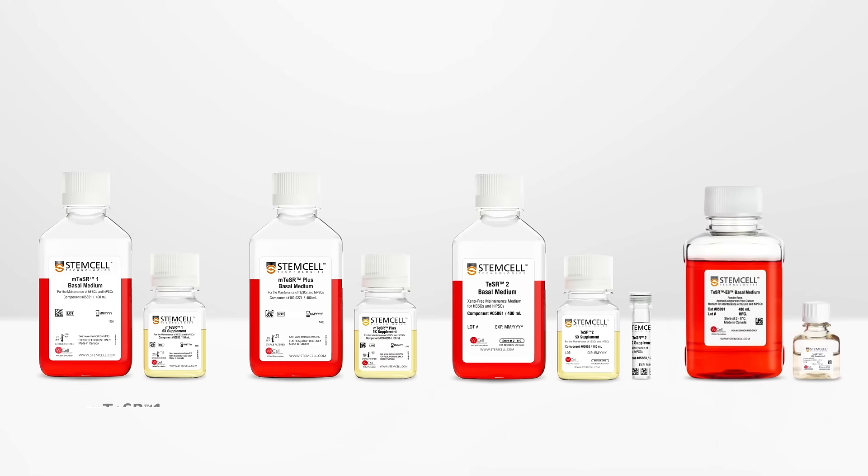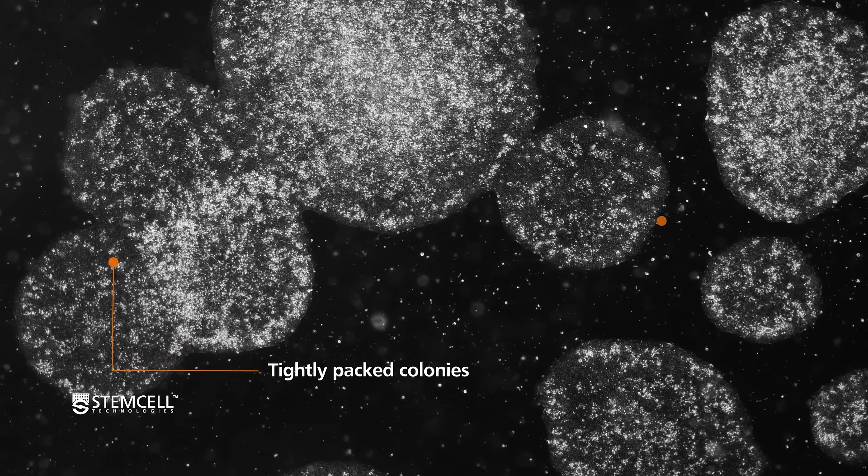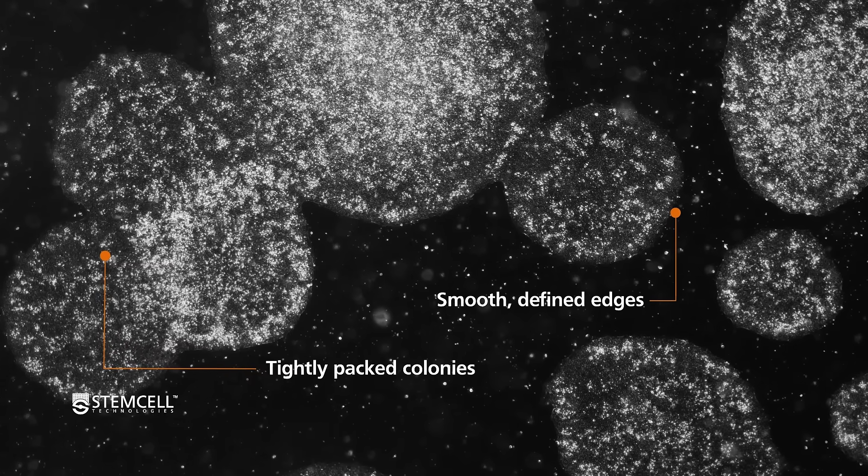It's based on the tried and tested Teaser formulations and optimized to perform more robustly than low-protein media. HPSCs maintained in Teaser AOF show classic HPSC colony morphology.